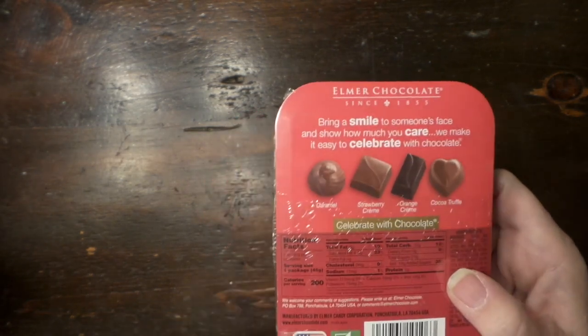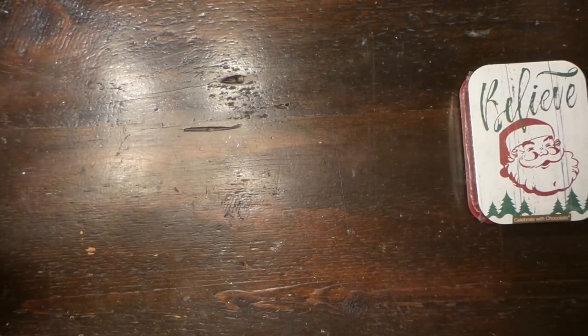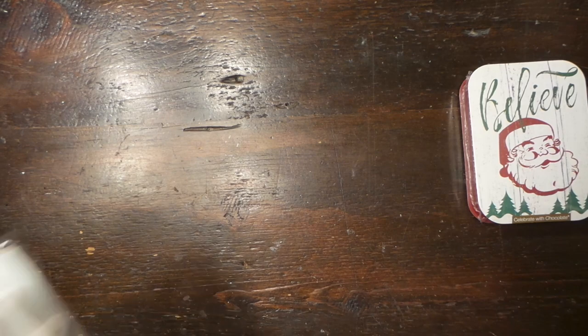No artificial flavors or colors. Made in the USA. I can try one before we get done.